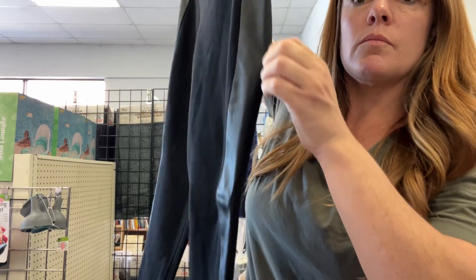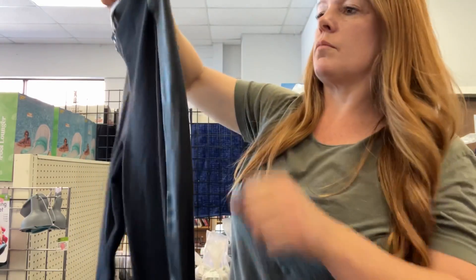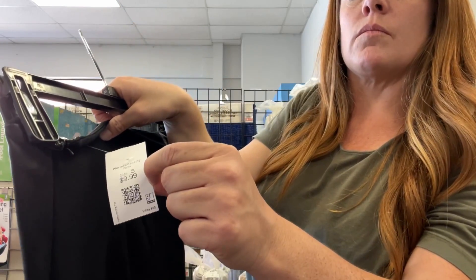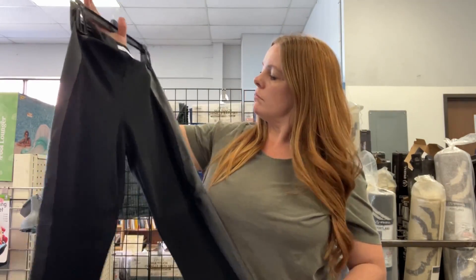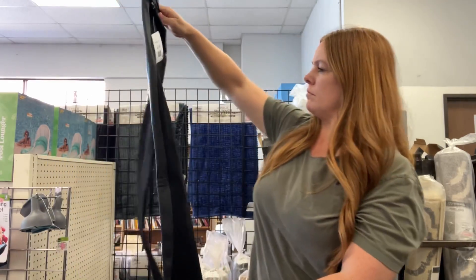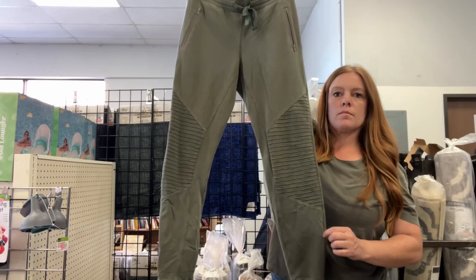This is a pair of Diane von Furstenberg pants. The reason I picked them up initially was because there's a real leather trim on each side, and then they're just kind of a legging on the rest of it. They look comfortable and I like the fact that it's a good material content.